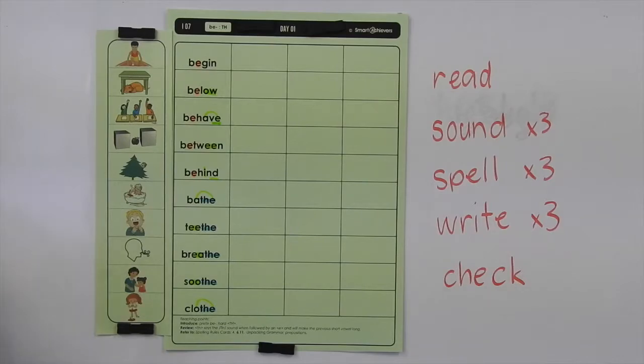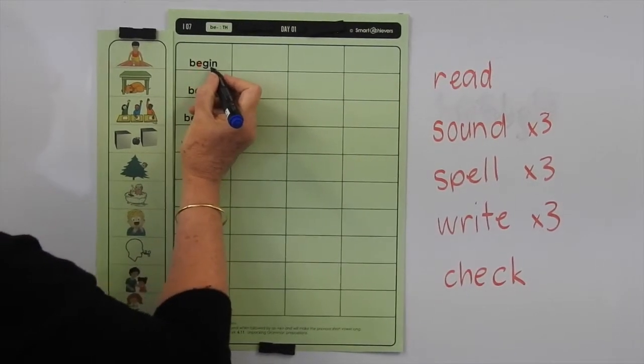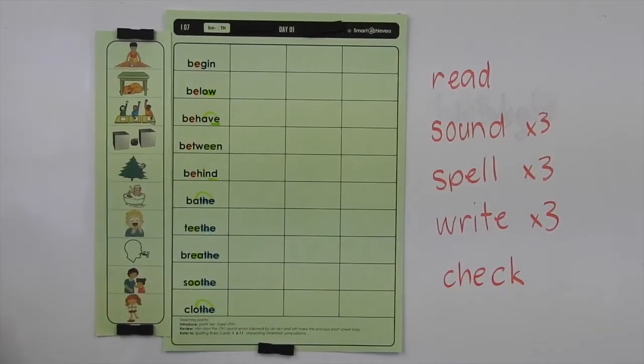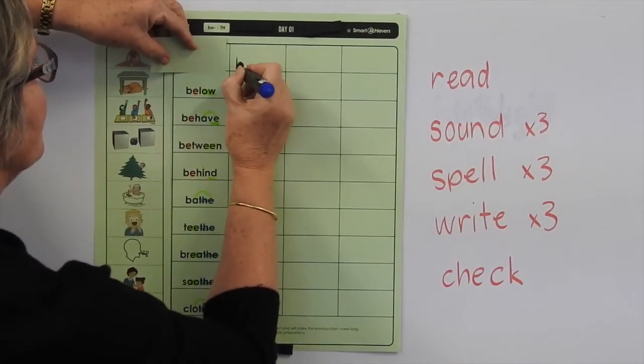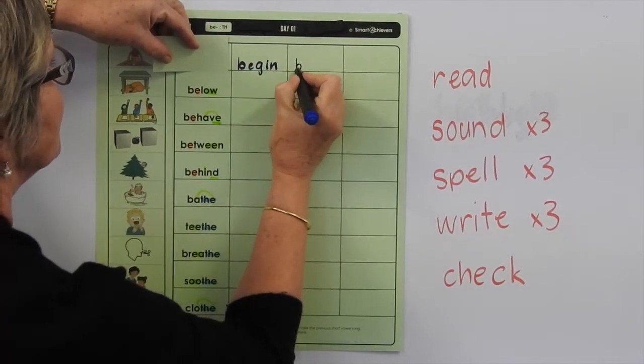So let's read the word, sound the word, spell the word, and write it. We've got BEGIN — B-E-G-I-N, B-E-G-I-N, B-E-G-I-N. And you can write it three times and check it.